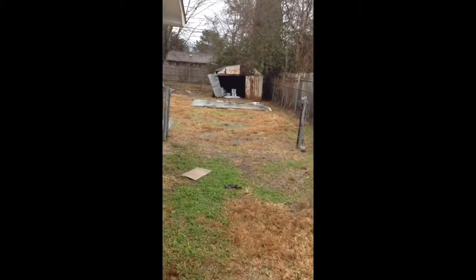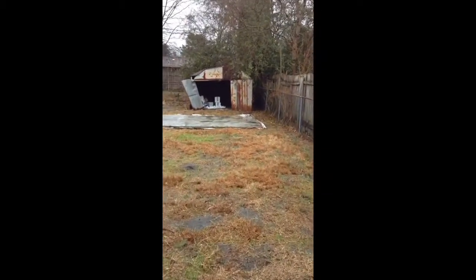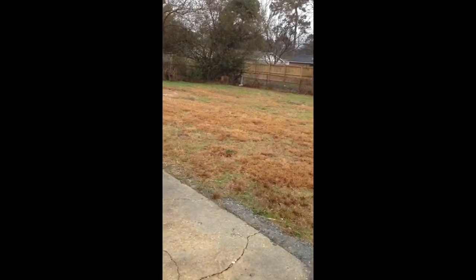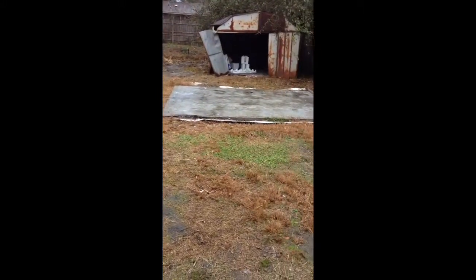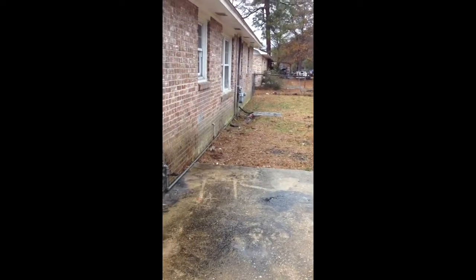There's an old metal storage shed in the backyard that probably needs to come down. There's a chain link fence, and the yard has a nice size to it. There's some type of pad where another storage building was at some point in time, and perhaps another pad here for another. The HVAC unit is missing.